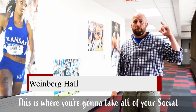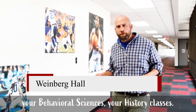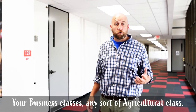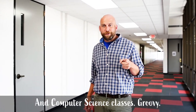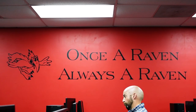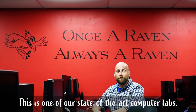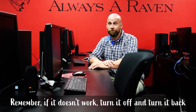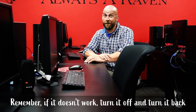This is where you're going to take all of your social science, your behavioral science, your history classes, business classes, any sort of agricultural class, and computer science classes. This is one of our state-of-the-art computer labs. Remember, if it doesn't work, turn it off, turn it back on again.